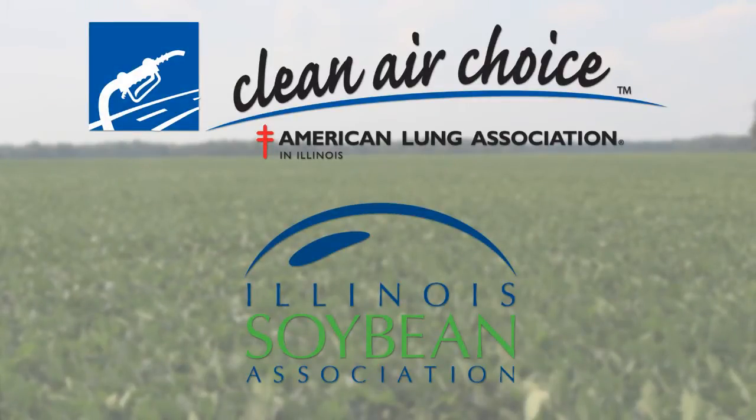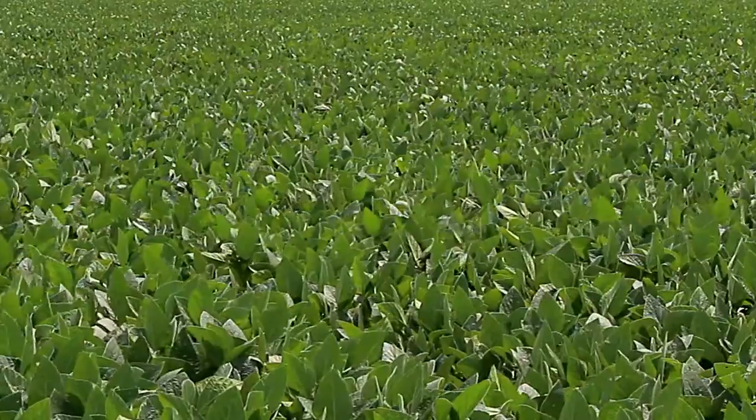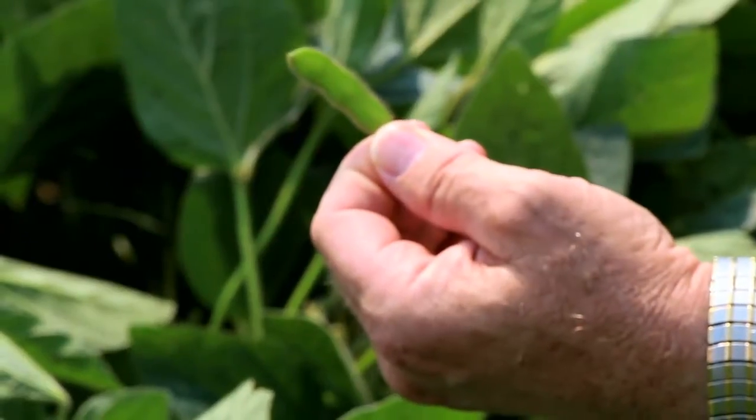I've been raising soybeans all my life. In a perfect world, we'll be using biodiesel in every gallon of fuel that gets burnt. It cuts back on the amount of oil that we import from foreign countries, and we're using a renewable resource right here in our own country.